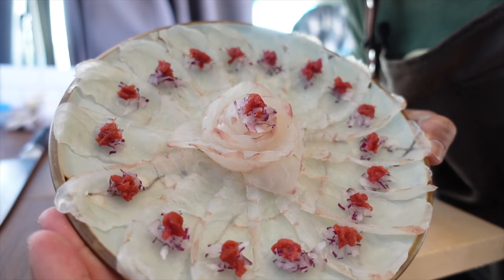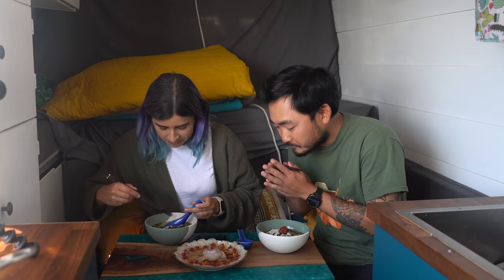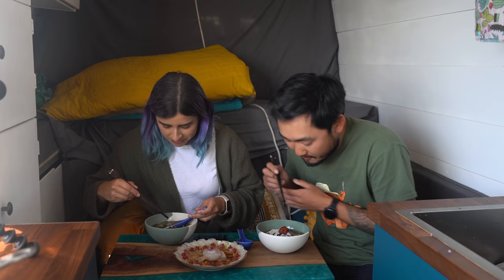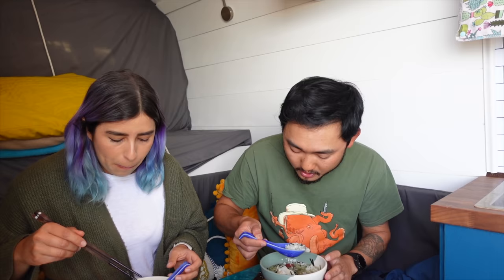Here it is — our halibut usuzukuri! Oh damn, I forgot to get a beer. Itadakimasu! Let me take a little piece of usuzukuri. Mmm, wow — it's so good. Fresh halibut is so, so good. Always good at the spot, anytime.